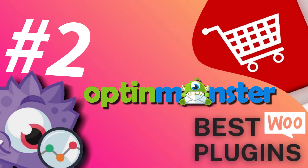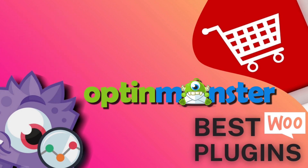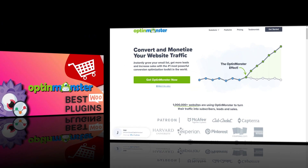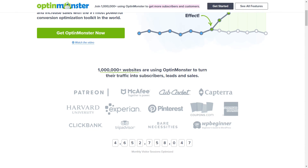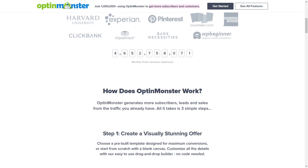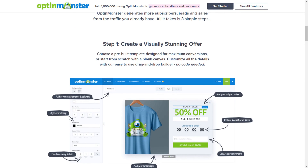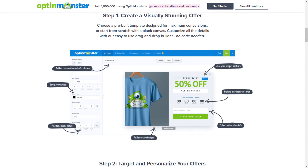Next up is OptinMonster. It's one of the best WooCommerce plugins available and the most powerful lead generation software on the market. It helps you convert your website's visitors into subscribers and grow your email list faster, reduce cart abandonment, and increase your sales. OptinMonster has more than 65 pre-made, high-performing templates and its own design builder.